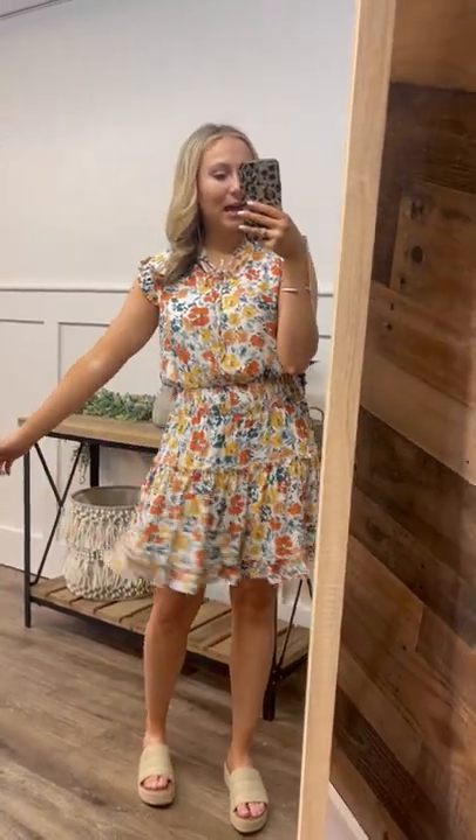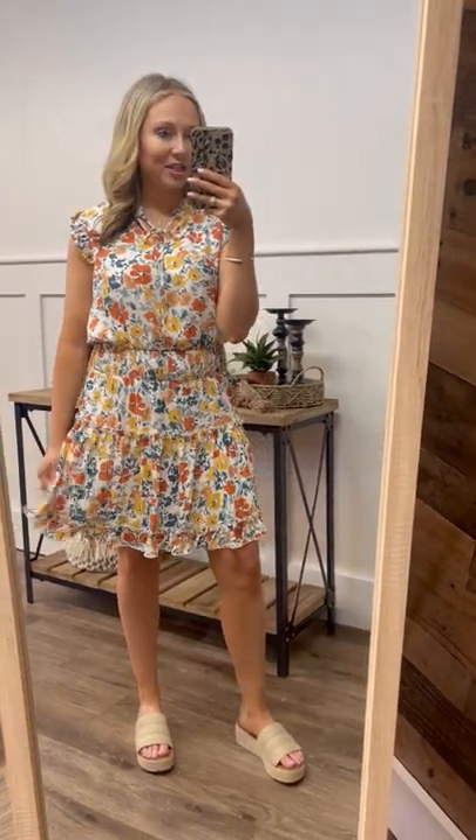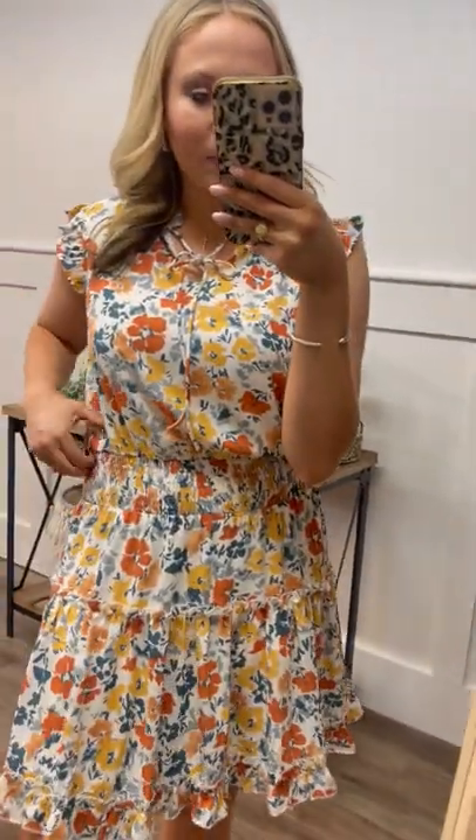This is such a perfect dress for all the spring events you have going on — whether that be Easter, weddings, Mother's Day, graduation parties, you name it, this is a great option. I really like this elastic waistband detail. You can pull it up higher or you can pull it lower, whichever one is more flattering on you.